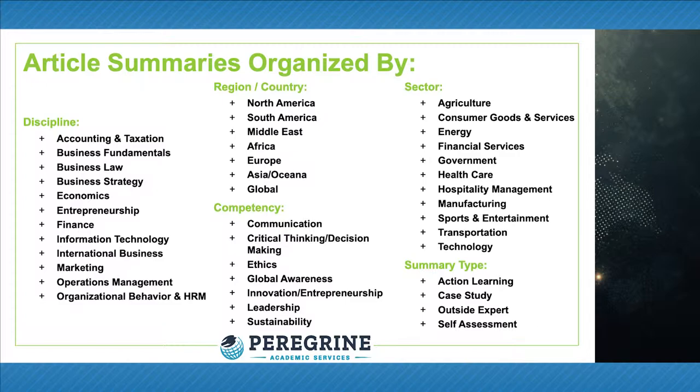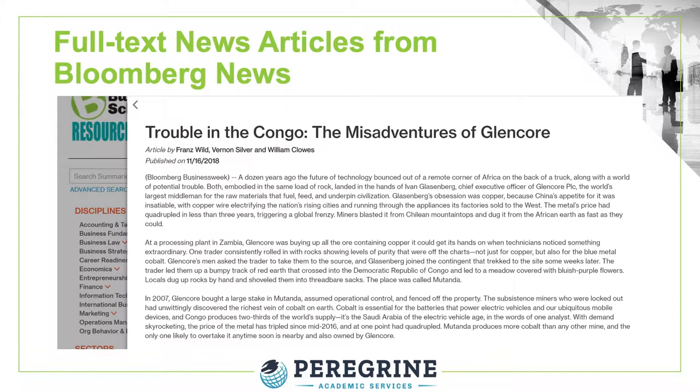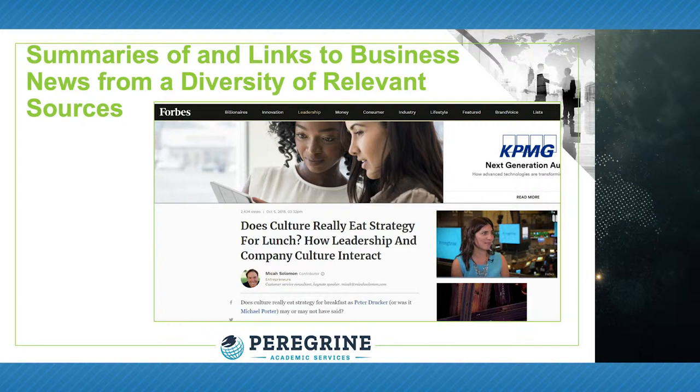The Education Resource Center includes full-text news articles, which are ported into the Resource Center every 24 hours. Because the full articles are included, students and faculty do not need to have a subscription to the news outlet. Thus, the Resource Center is a self-contained academic solution that can be readily and easily integrated into any classroom situation, including traditional, blended, and online.